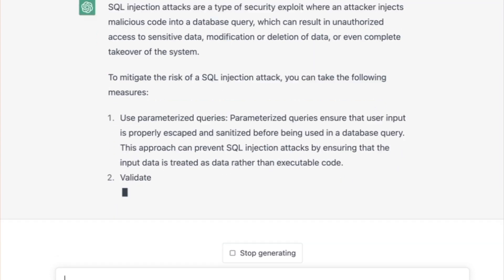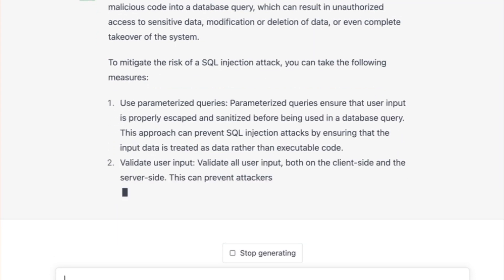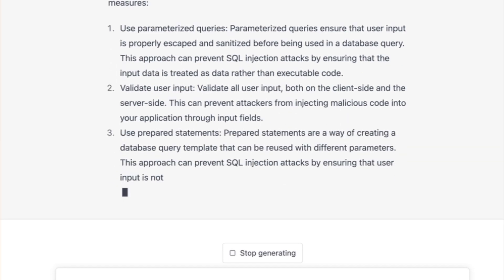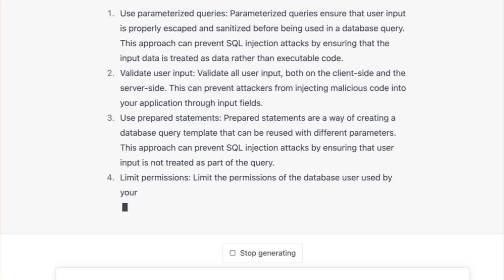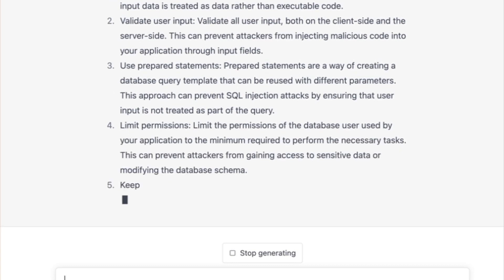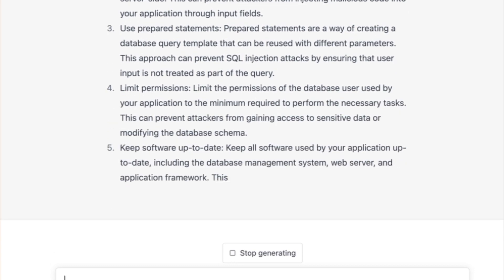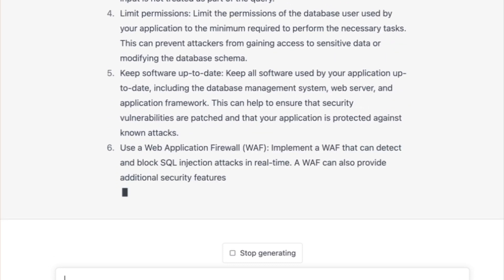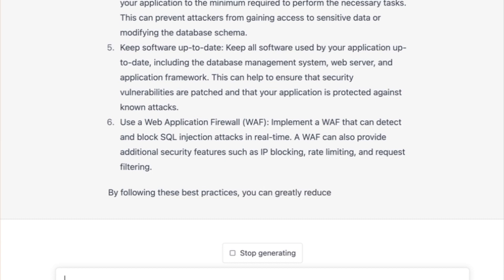Here we see I asked about SQL injection — what it is and how to protect against it. I actually got some really good information on this: it's talking about validate user input, limit permissions, and use a web application firewall. It's got a lot of really good information here.